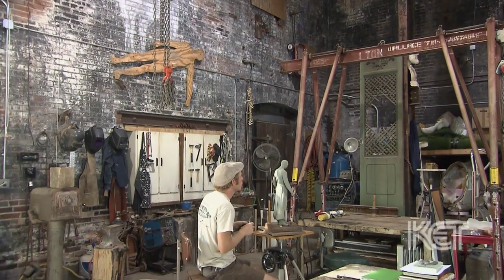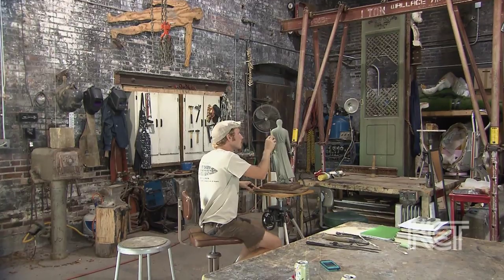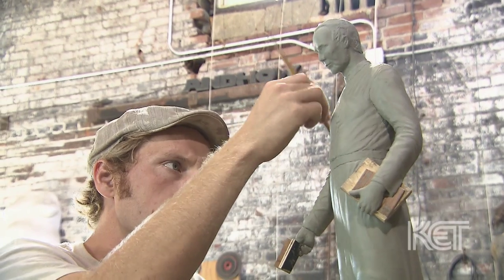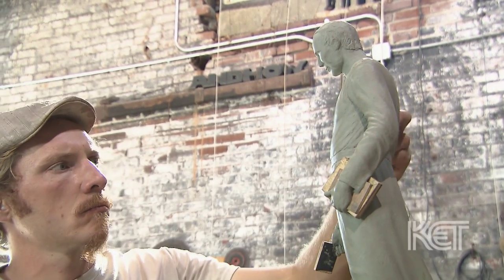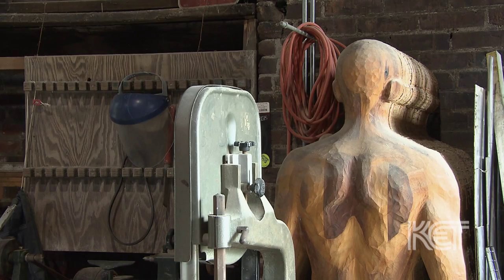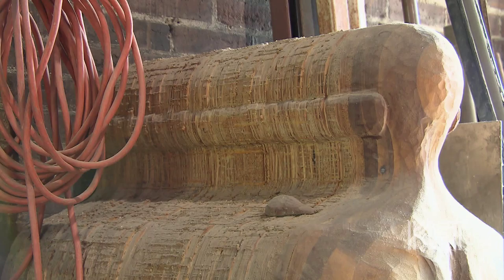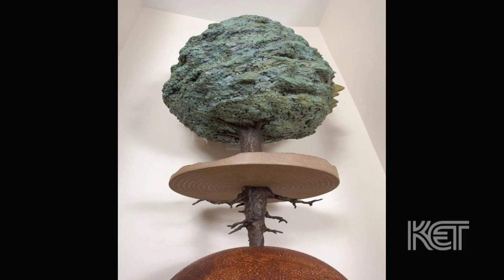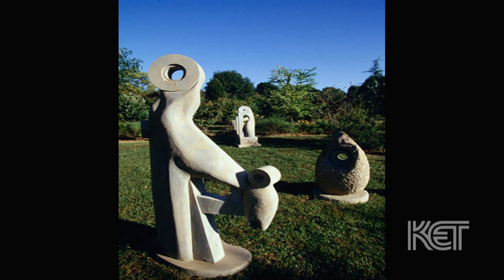I do like to work in a number of materials, and I think that's predominantly because as an artist, materials are kind of my vocabulary. This is how I speak, this is how I compose a sentence, and they're in a story as well. So if I have a diversity of materials that I'm working with, my story and that narrative will just be that much more complex and diverse.